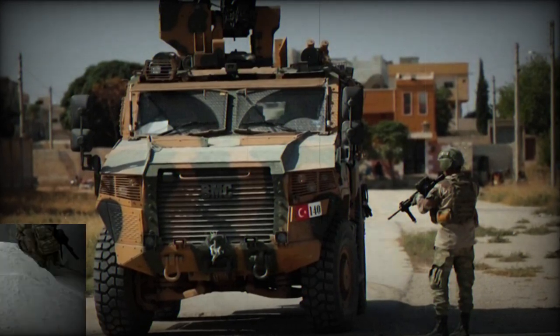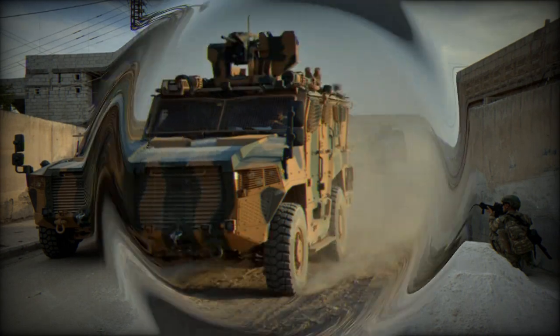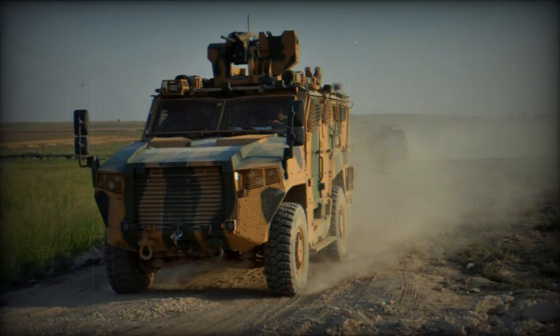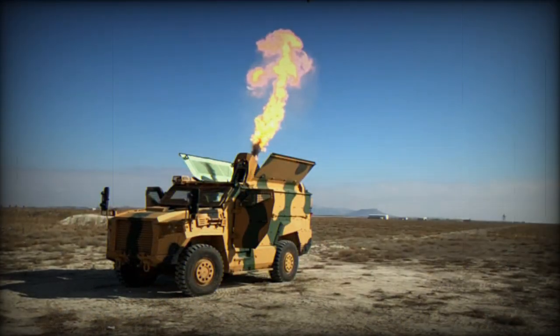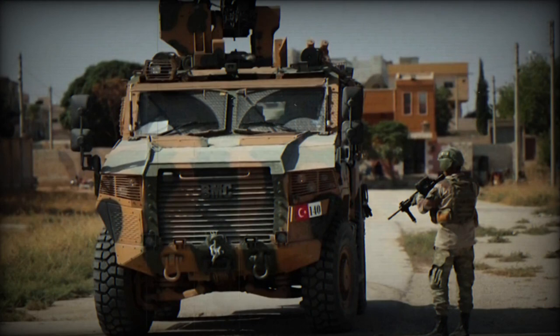The Vurun is a recent Turkish mine protected vehicle produced by BMC, a company that specializes in commercial trucks, buses, and various military vehicles. Some time ago, BMC also designed and produced the Kirpi, another ambush protected vehicle that was built in large numbers and recommended itself well.